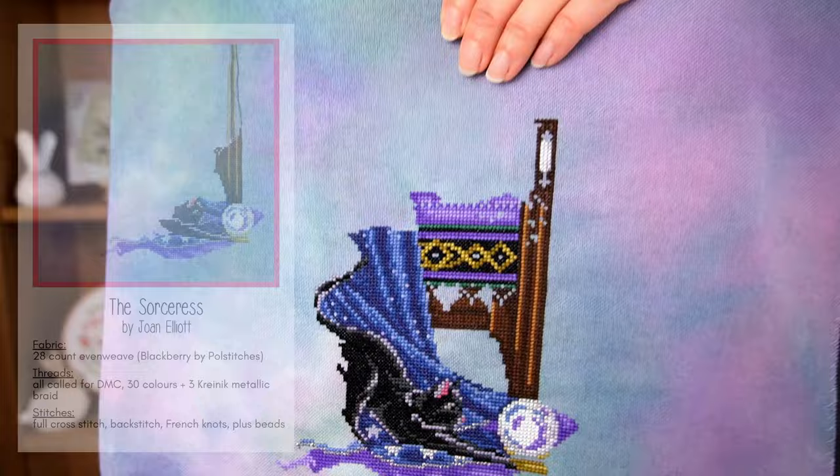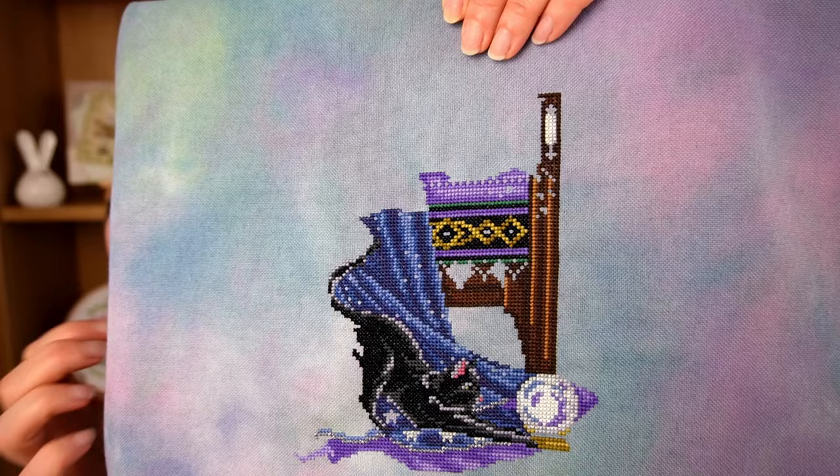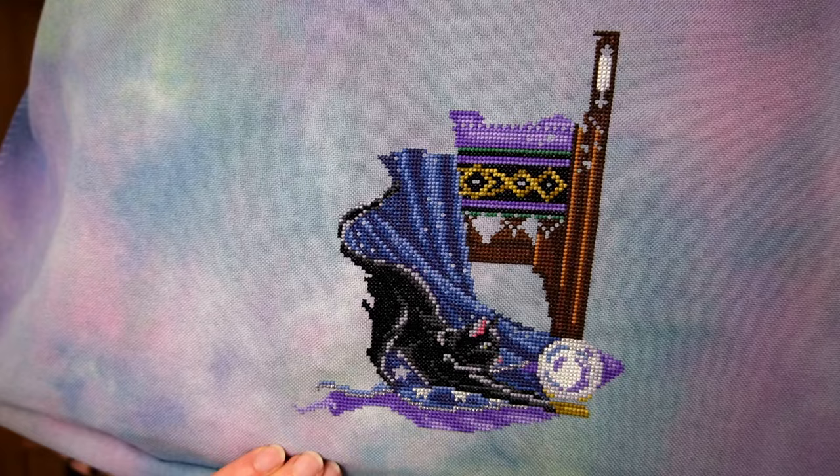The next WIP is the Sorceress by Joan Elliott — this is my 'when I pick it up I don't want to put it down' project. I've made quite good progress: I've got the bottom of the chair, all her dress, and most of a cat — though the back end of the cat is a little bit weird, there's a bit more to go in there. I just want to stitch this all the time, but I love my other WIPs too, so I've got to share the love.